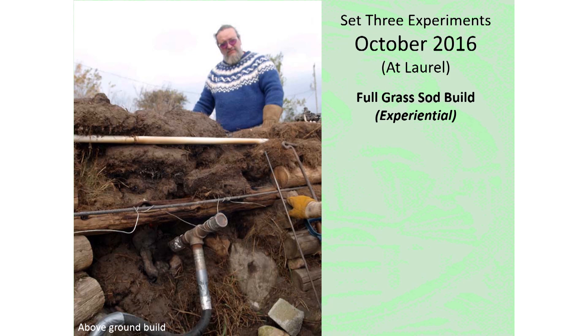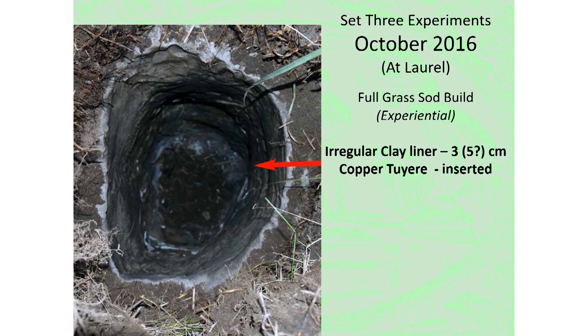Experiment number eight in October 2016 took place at Laurel, Ontario, about 50 kilometers south of the normal working area in Wareham. Richard Schweitzer undertook a full-scale above-ground build of the turf construction inside a timber frame — this was the first time Richard would fully manage an iron smelt, so in many ways it should be considered experiential rather than experimental. Poor weather, limited time, and reduced experience all combined to make the build process less efficient than normal, and the final interior shape of the furnace was especially quite irregular. The drying process was also rushed, which caused considerable damage affecting the progress of the smelt.